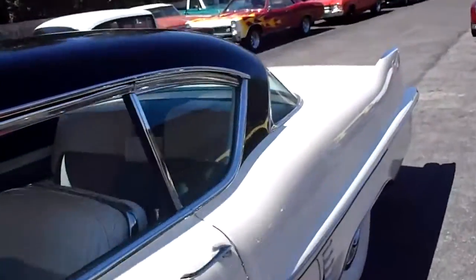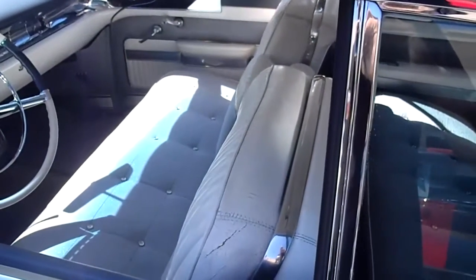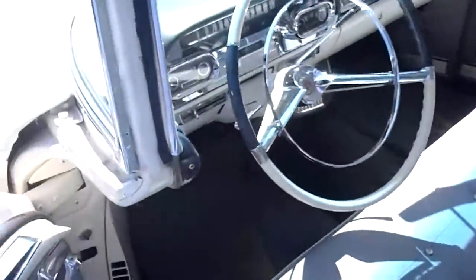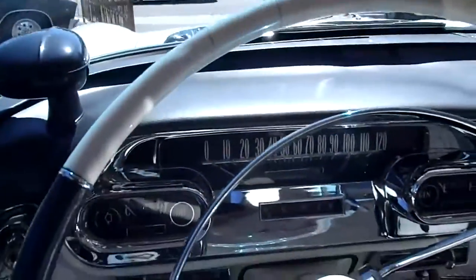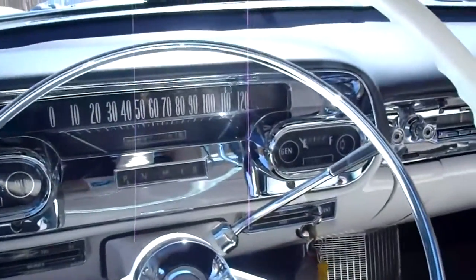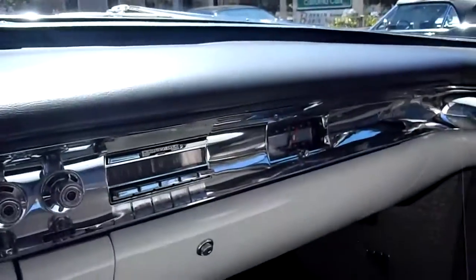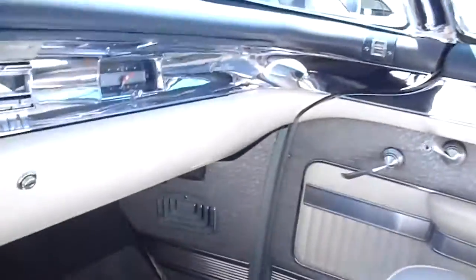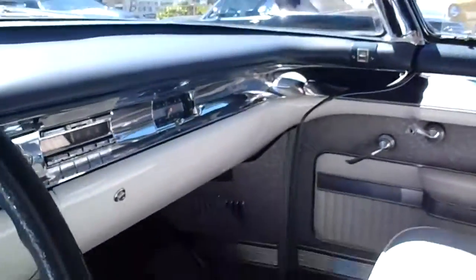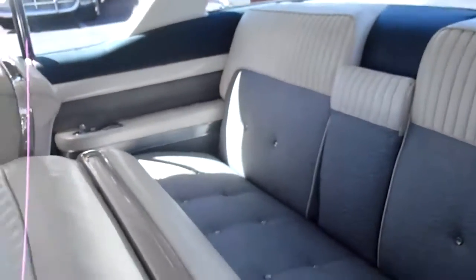It's got a black and white cloth interior. Open the door and give you a little view of everything. Got your electric windows, beautiful chrome, your radio, and a little heater down there. Pretty cool, very vintage. Nice looking headliner.